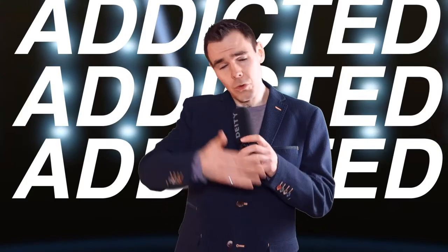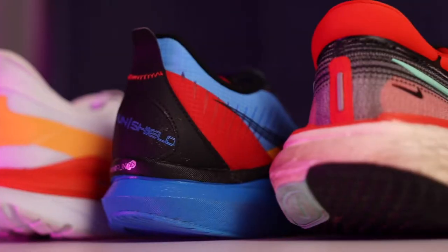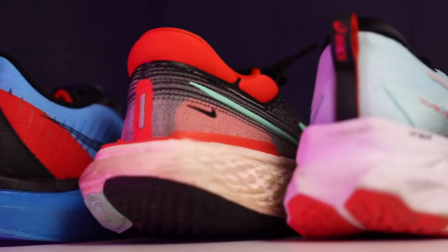Running shoes. I love them. You love them. 2021 presented quite a few great running shoes, but there were quite a few that stood above the rest. And today we're going to go over my top running shoes of 2021.